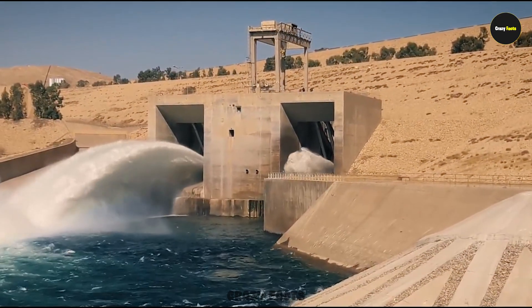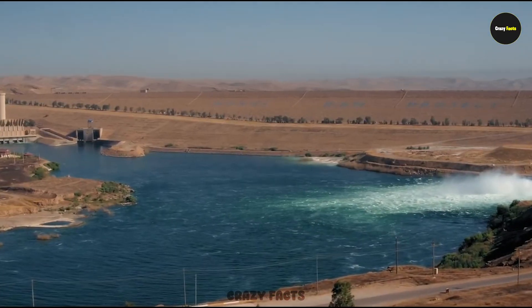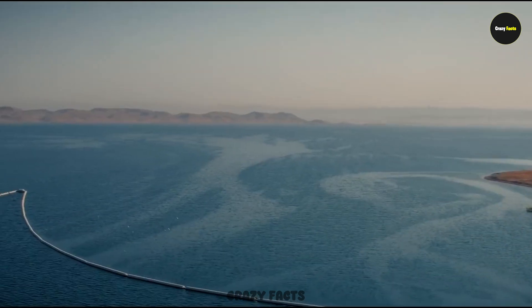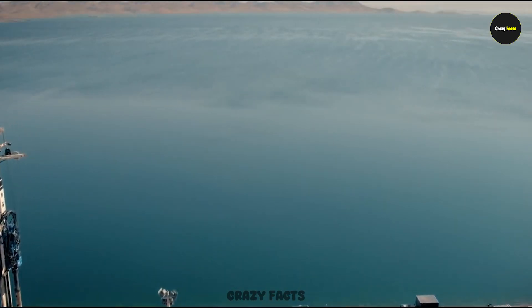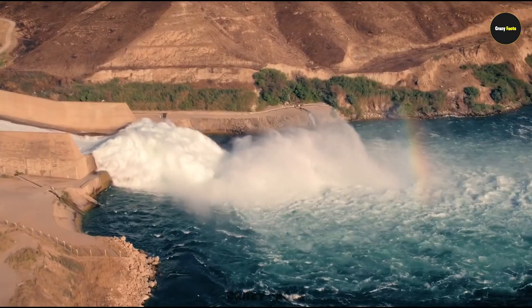It was built in 1986 during Saddam Hussein's era. When it began to fail, an emergency relief dam was built nearby to control the escaping water, but even today that work isn't fully complete. If this dam ever breaks, it could wipe out millions of lives. And to make things worse, there's always the threat of ISIS attacks on it.